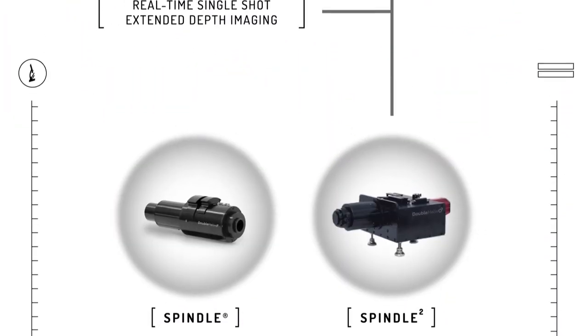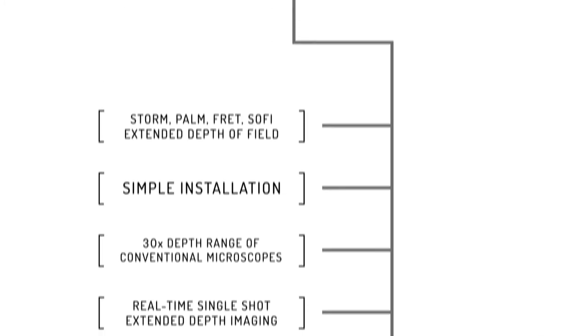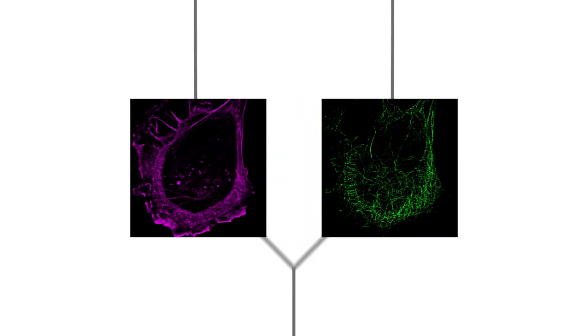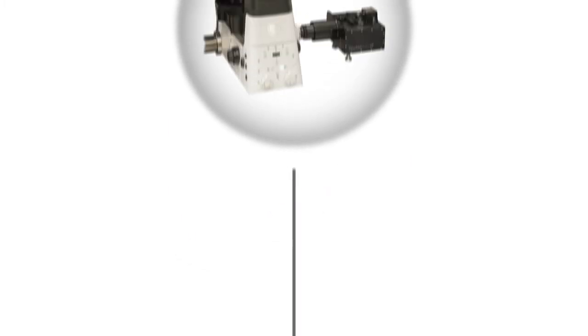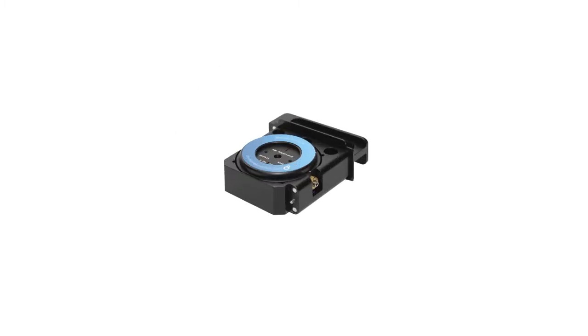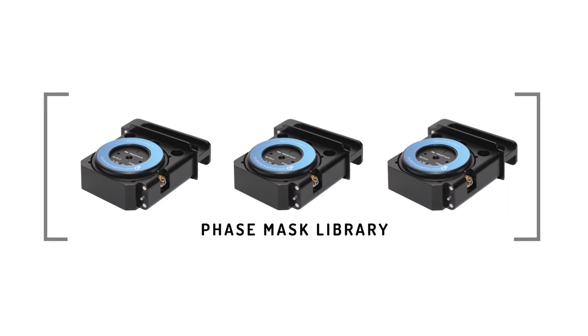The Spindle Squared offers all of the capabilities of the Spindle, plus the ability to study multiple cellular processes simultaneously by combining and registering two imaging channels on a single camera. With our library of interchangeable phase masks, you get the freedom and flexibility to choose the setup that most suits your application.